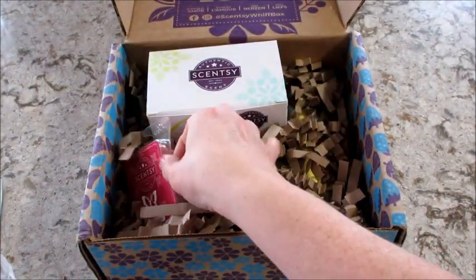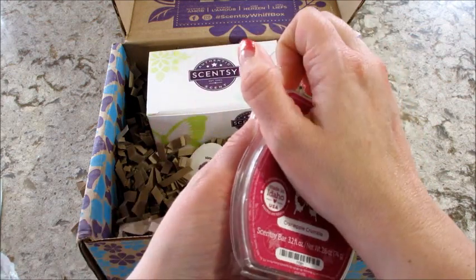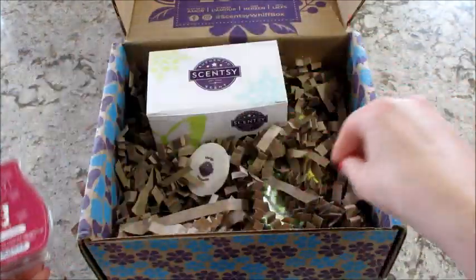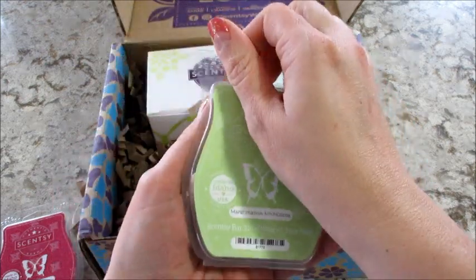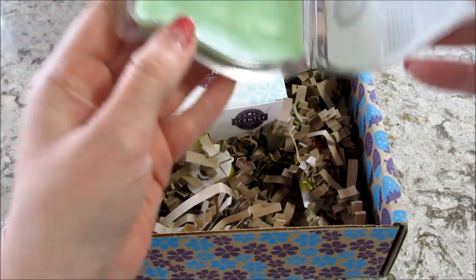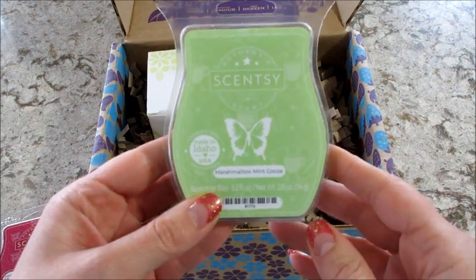And let's see what we got. Cranapple crumble is one of the bars. That smells pretty good. Also have marshmallow mint mocha. Sounds pretty interesting. You can definitely smell the mint and like the chocolate to it. So that's a good one.